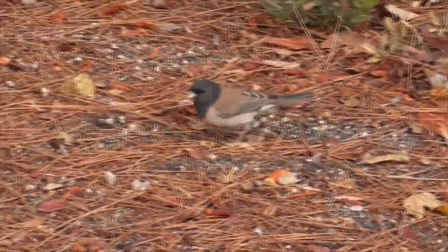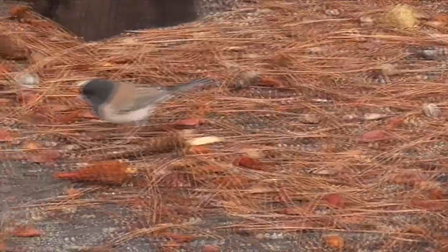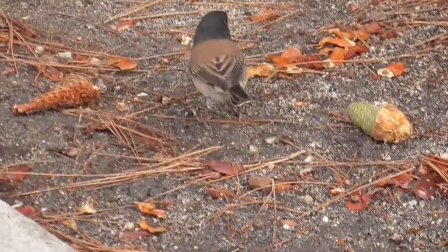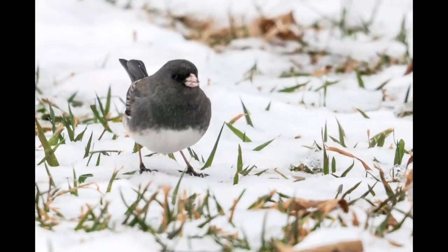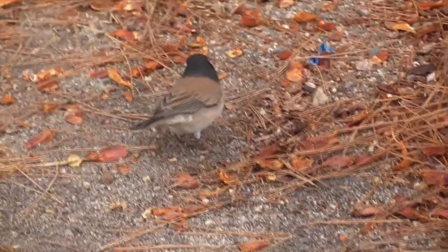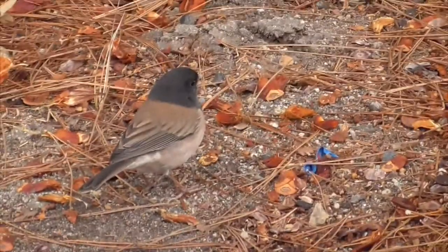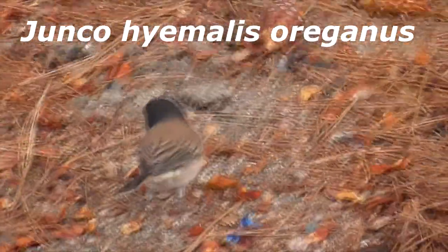His genus, Junco, comes from the Spanish word 'yunko,' meaning rush, which comes from the Latin word 'juncus.' His species name, hyemalis, means 'of the winter' — you can see these guys jumping along the snow on the East Coast and higher latitudes during winter. There are 15 subspecies of juncos in the United States, and ours here in Cota de Casa is the Oregon variety, Junco hyemalis oreganus.